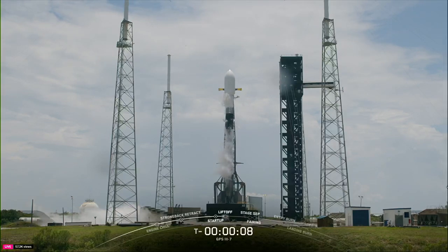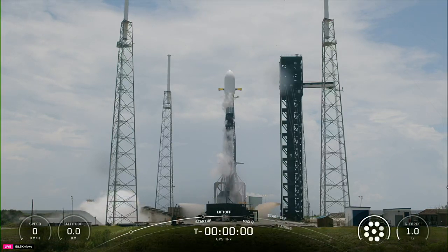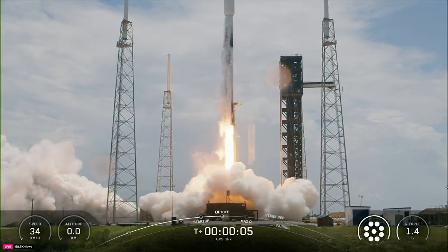T-minus ten, nine, eight, seven, six, five, four, three, two, one, ignition, engines full power, and liftoff. Go Falcon, go SpaceX, go GPS three seven.